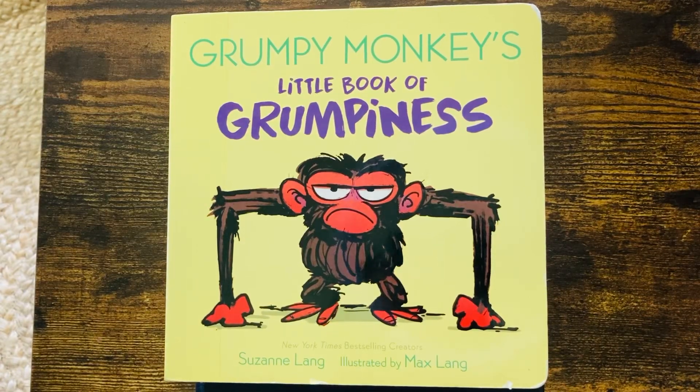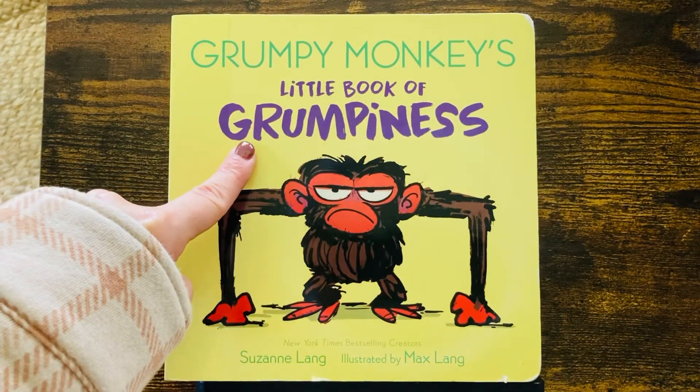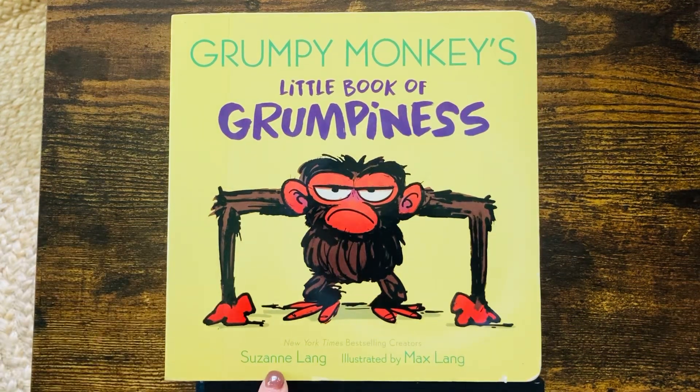Hi! We are going to read Grumpy Monkey's Little Book of Grumpiness. That does look like a grumpy monkey. By Suzanne Lange, illustrated by Max Lange.